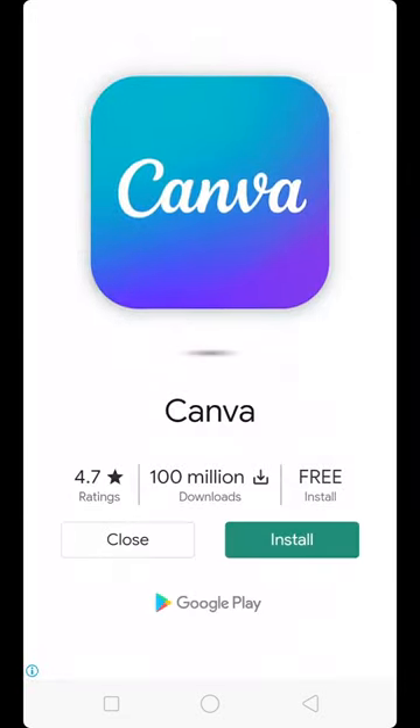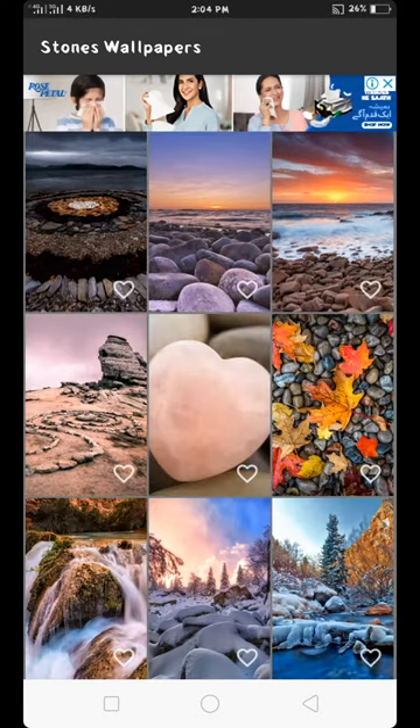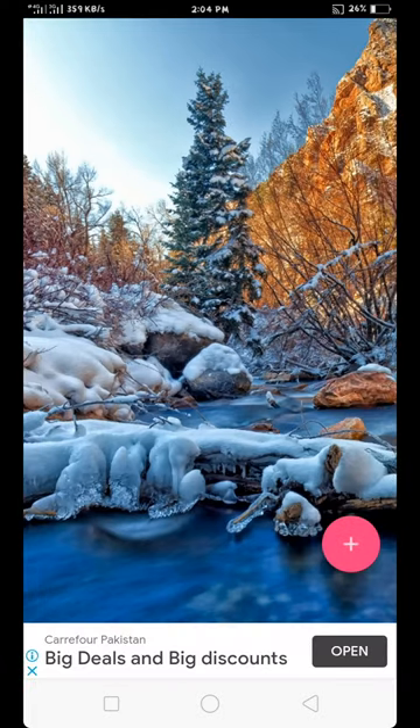Very beautiful scenes are available, including mountain and glacier wallpapers. Please subscribe to my channel.